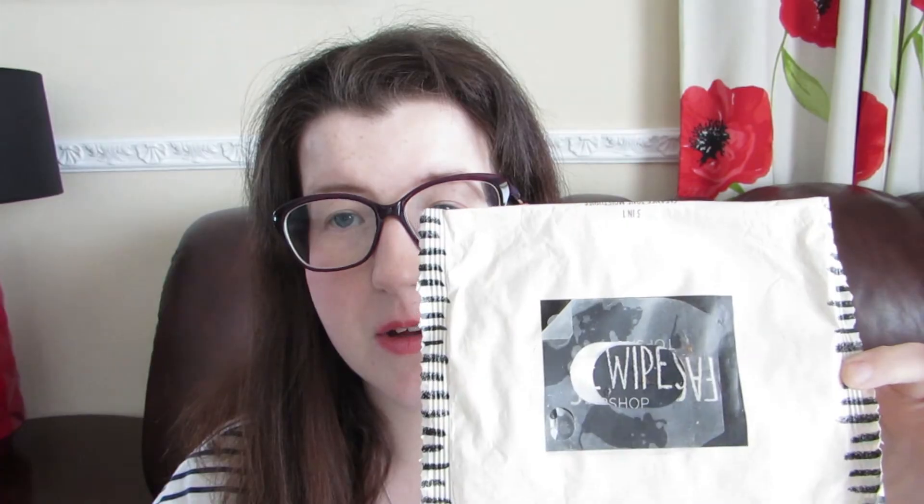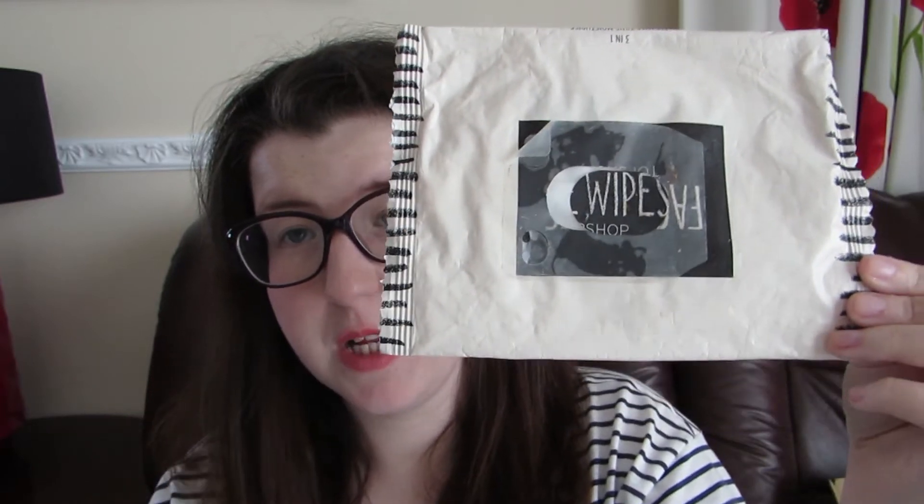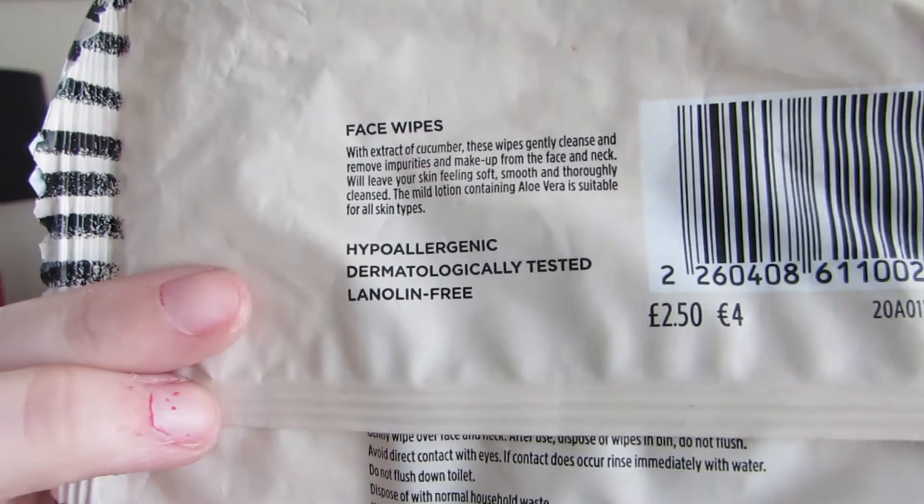The final product in my empties is face wipes — these are the Topshop face wipes and I absolutely adore these. I rave about them a lot, but I have changed now and I go to Primark for theirs, because you can get two packs for a pound, whereas these are two pounds fifty for just one pack. Primark does the same job and at a pound for two I think that is phenomenal, so I recommend everybody tries those.